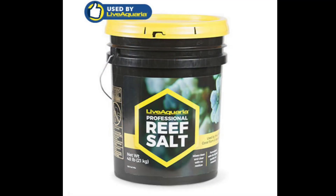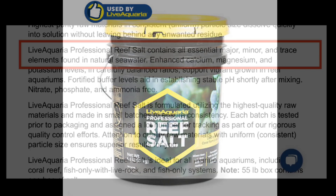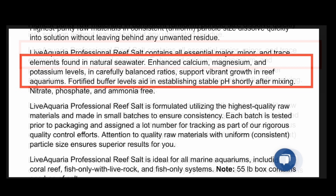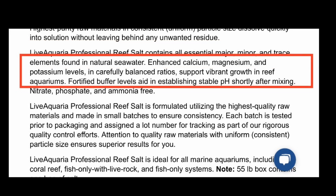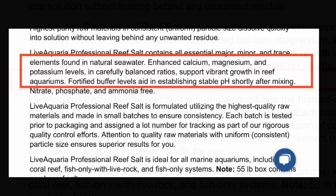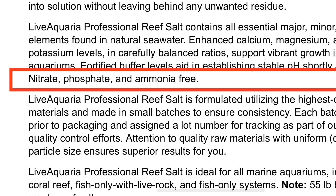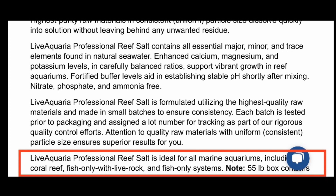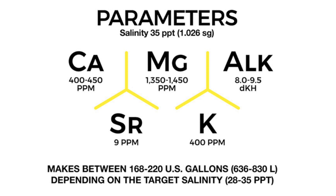The last one is the Live Aquaria brand reef salt — this is the one I use. It has all the major, minor, and trace elements, enhanced calcium and magnesium levels, and potassium in balanced ratios to support vibrant reef growth. It has fortified levels to aid in pH buffering and is nitrate, phosphate, and ammonia free. It's noted for use in fish-only as well as reef aquariums. Calcium is 400 to 450, alkalinity 8 to 9.5, magnesium 1350 to 1450, strontium 9, and potassium 400.